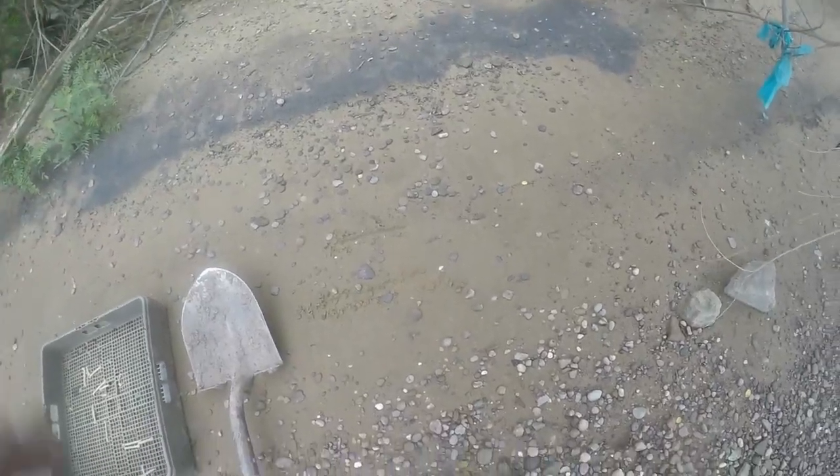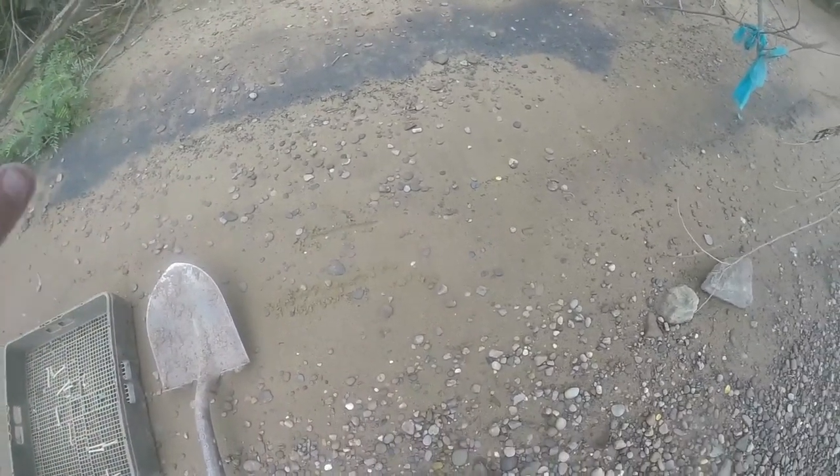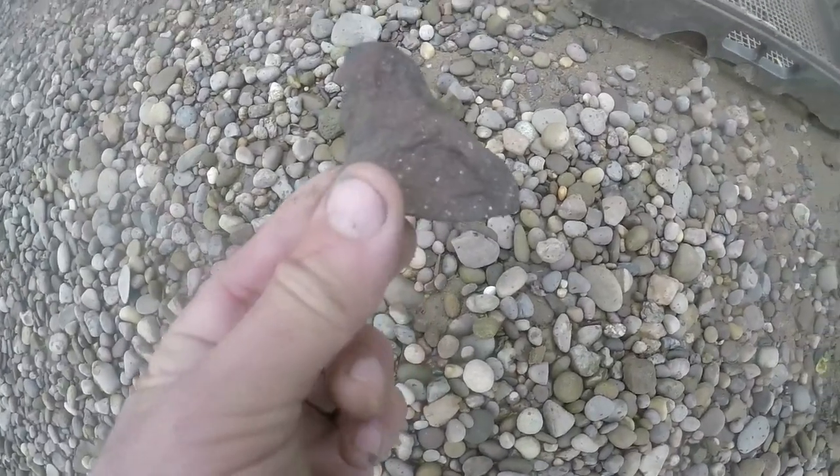There could have been a creek coming out here anciently, right in through here, washing this gravel into that bank. But I think it's from a flood — I'd have to talk to a geologist. But you see why — right here, fire rock. See how it's fractured and it's red and black.